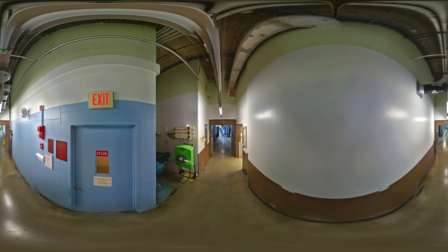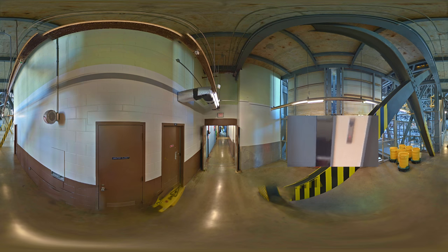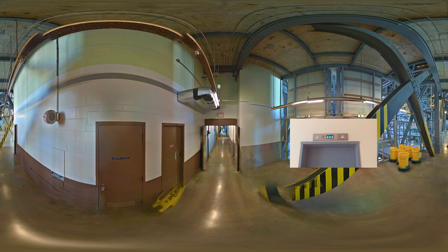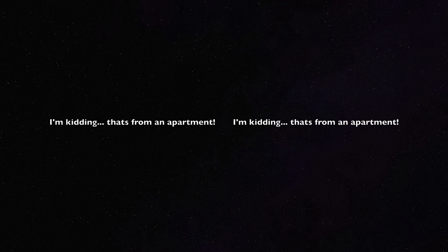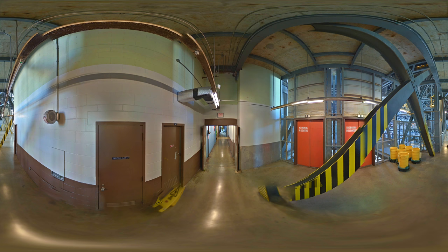Want to visit the upper levels? Down this corridor you'll find the elevators — don't worry, the VAB's elevators are in excellent working order. Let's take an elevator ride to the upper levels of the VAB.